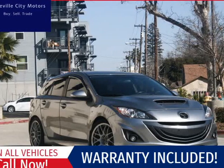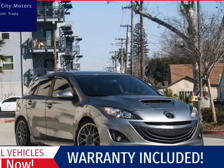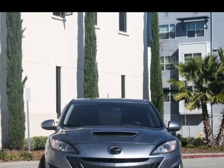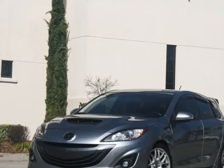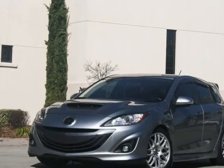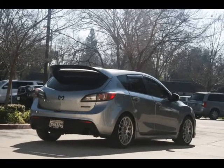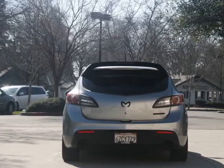This 2012 Mazda MazdaSpeed 3 manual is brought to you by Roseville City Motors. Immaculate 2012 Mazda Speed 3, 6-speed, clean title with records available, maintenance up-to-date, mechanically inspected with a 26-point safety inspection, and detailed professionally.